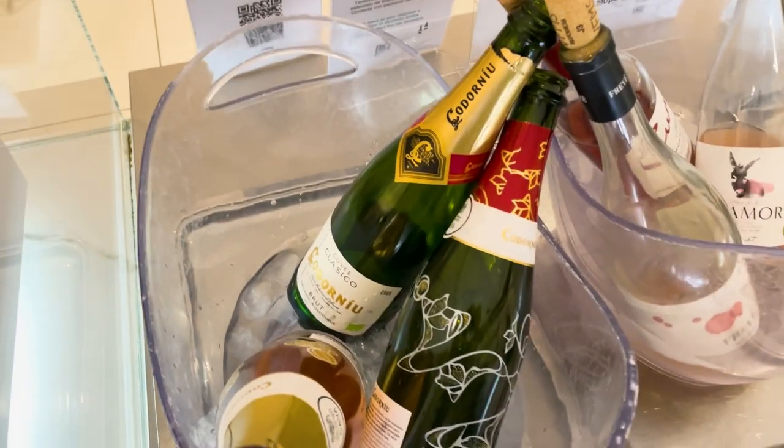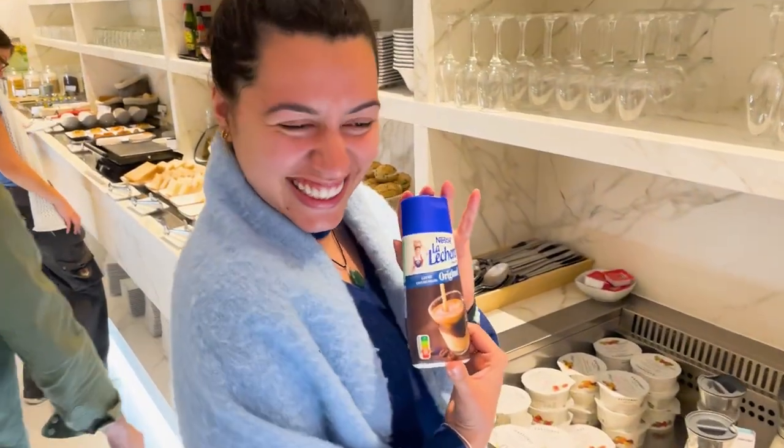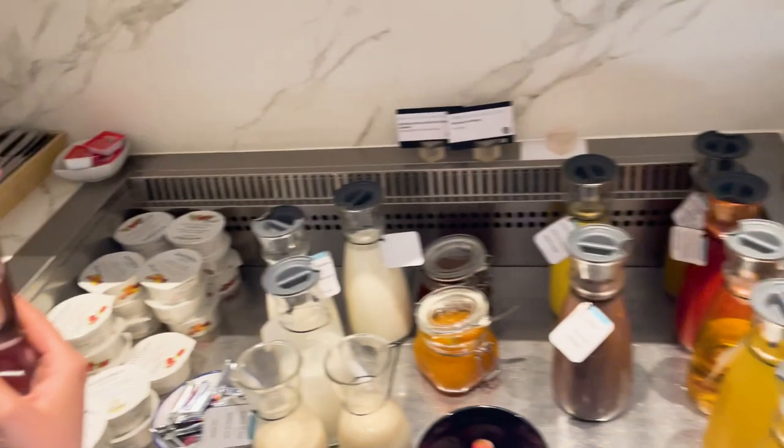but everything is unlimited and free, so I can't complain. This is definitely one of our favorite lounges in terms of food. There were so many options and it was really difficult to choose what to eat. So instead, Max drank 10 mimosas.